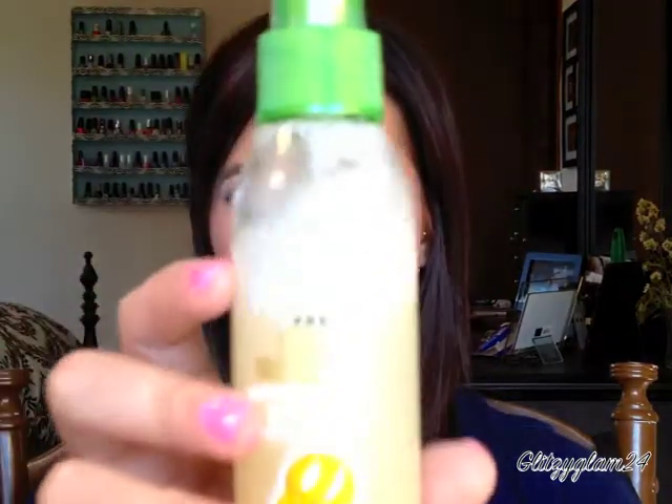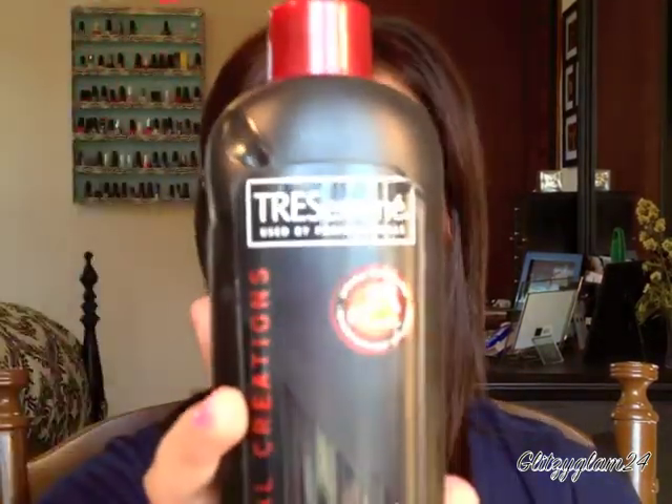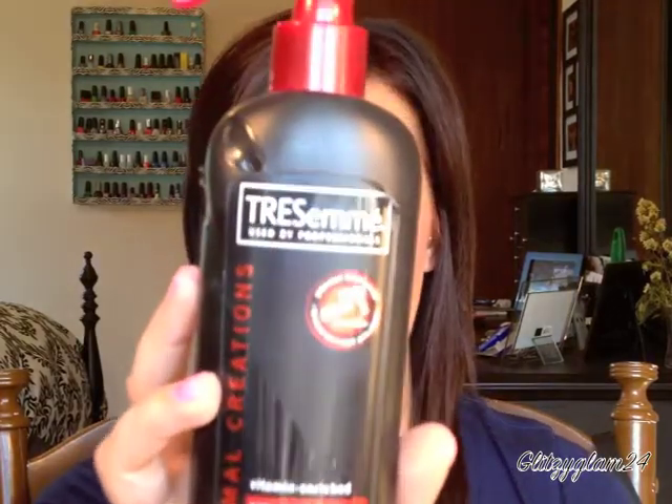As far as heat protectant spray goes, I really do love the TRESemmé Professionals thermal creations line. I find it works great for my hair. It's relatively inexpensive and easy to find, so I definitely recommend that — that's what I use for my heat protection.